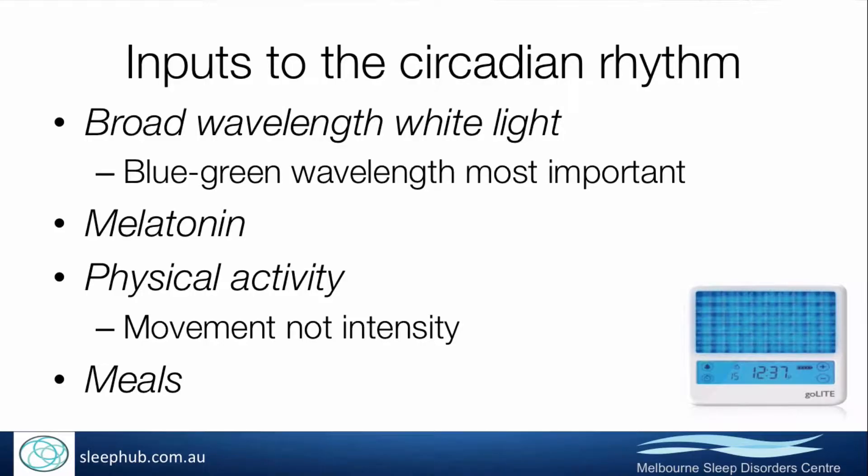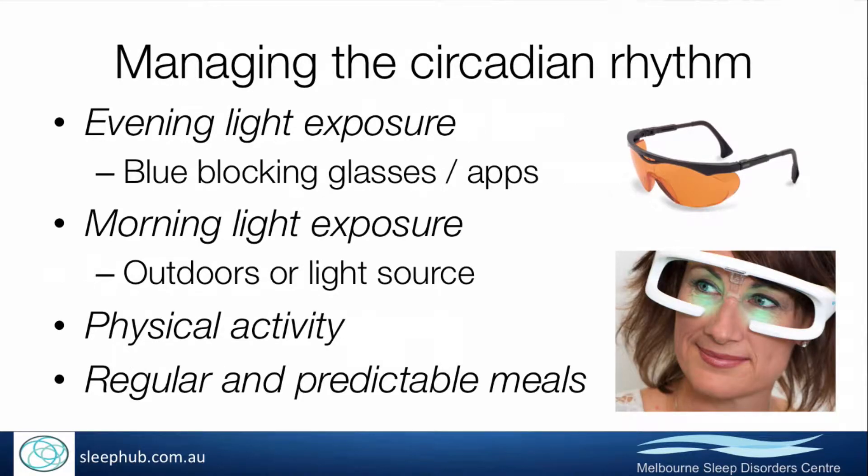What are the things that can be done to help manage the circadian rhythm and get it working better? The key inputs to the circadian rhythm and tools we use to synchronise it are light — including light exposure in the morning and managing light in the evening to minimise it — melatonin, physical activity particularly first thing in the morning, and timing and regularity of meals. To get the rhythm working best, we need to manage all of these things and get them into a regular routine.